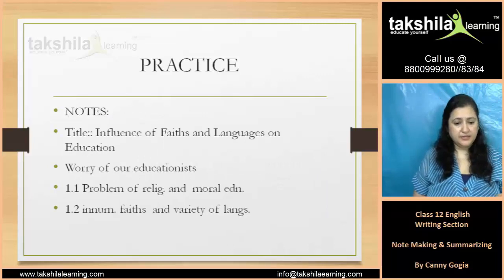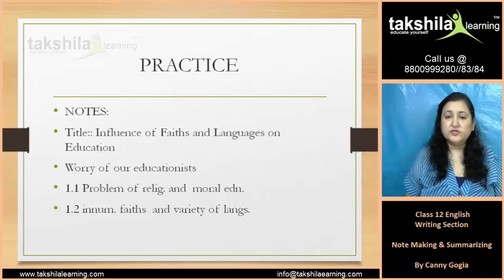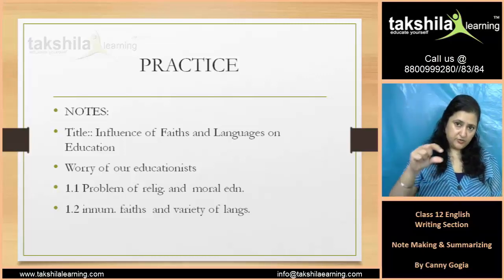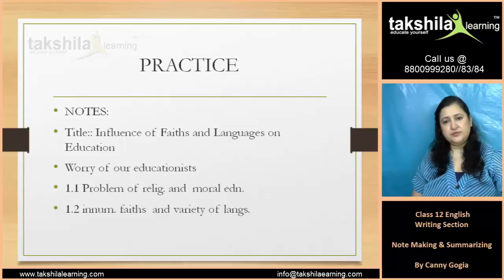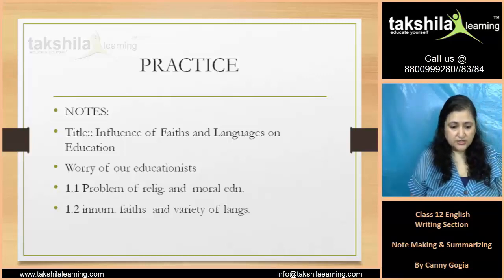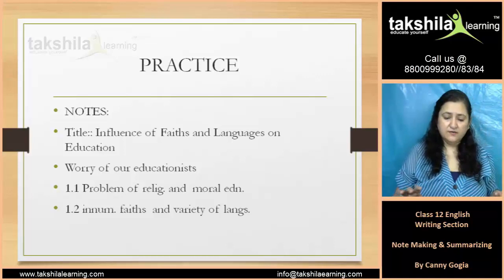Now let us make notes. What is the title? 'Influence of faith and languages on education.' Now let us make the main points — what is the worry of the educationist? The first point: problem of religion and moral education. Then, faith and variety of languages. In our country, we have a variety of faiths and a variety of languages.